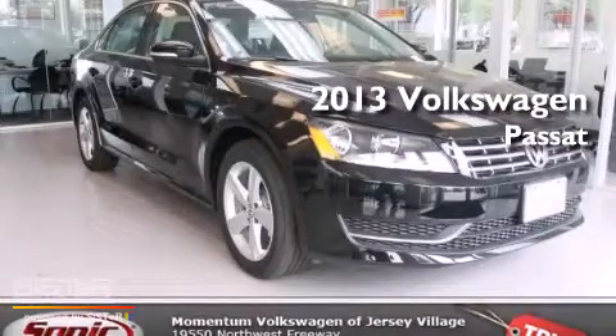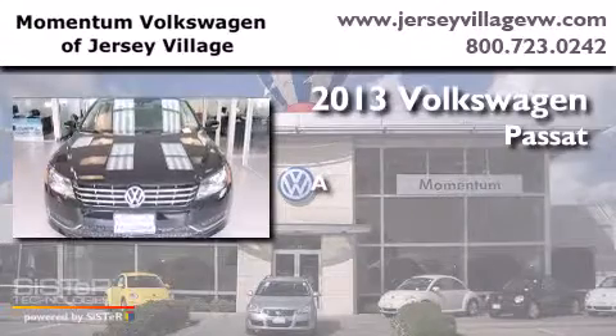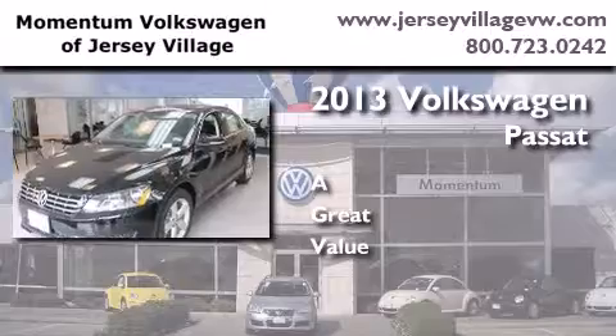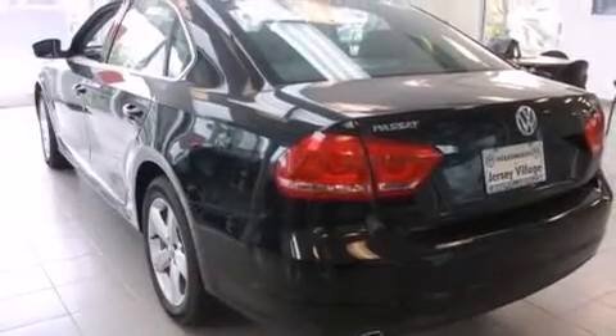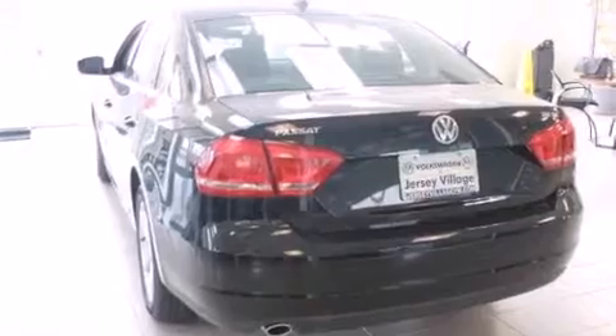This is a brand new 2013 Volkswagen Passat. Features include a power moonroof, air conditioning, cruise control, a CD player, a leather-wrapped steering wheel, and a passenger side vanity mirror.